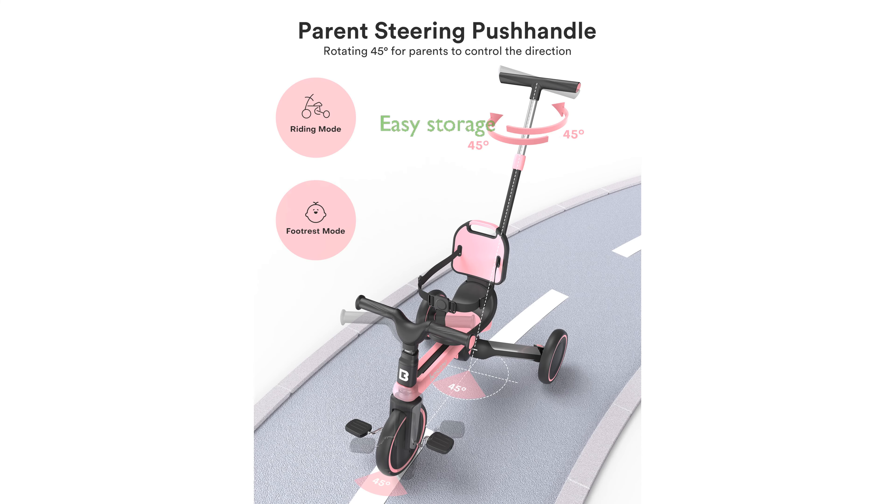The one-hand folding function makes it incredibly convenient to store and transport, fitting easily into car trunks or storage rooms without taking up much space.